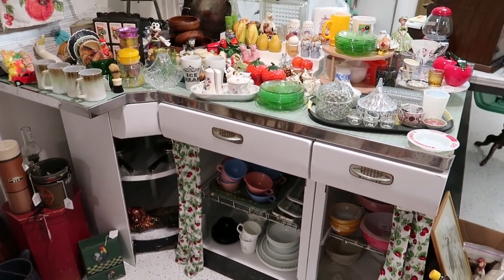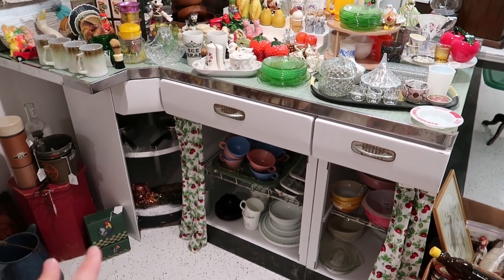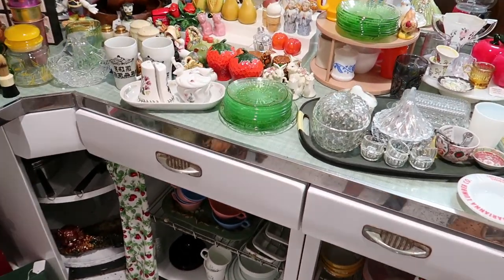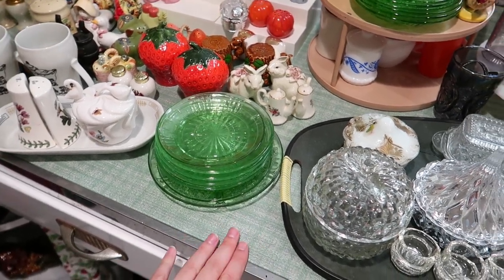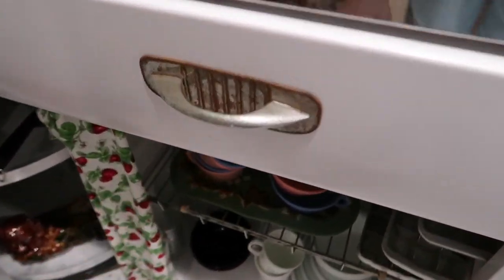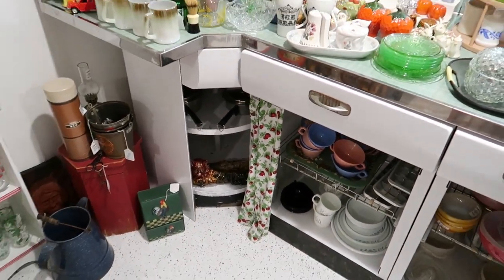This counter was an entire project in itself because it didn't look like this whenever I bought it — it was actually very, very dirty. I did a video a long time ago on it. The top was really bad, really really dirty. I washed it up the best I could, the bottom I repainted white, I didn't do much with the handles — they still kind of look like that. But yeah, it's one of my favorite pieces.